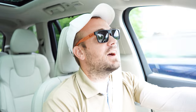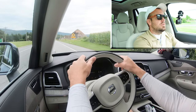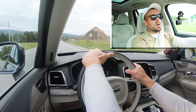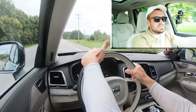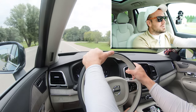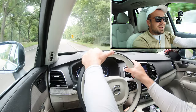Now let's put the XC90 to the test and see how quickly we can get up to speed. No turbo lag — great — probably because of the mild hybrid system, which makes sense. This thing is plenty fine; you're not going to have any issues merging onto the highway. What surprised me most is that, being a turbocharged four-cylinder, you usually get turbo lag, but the mild hybrid eliminates that, giving it a naturally aspirated feel off the line.